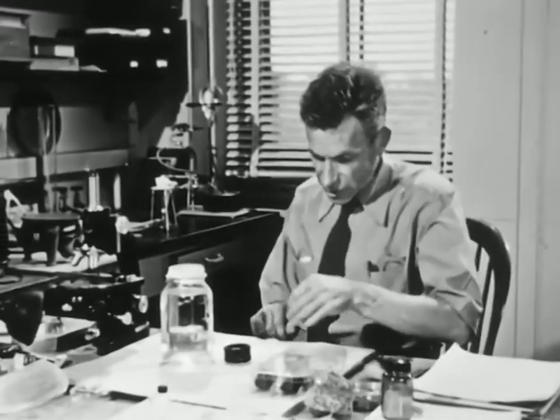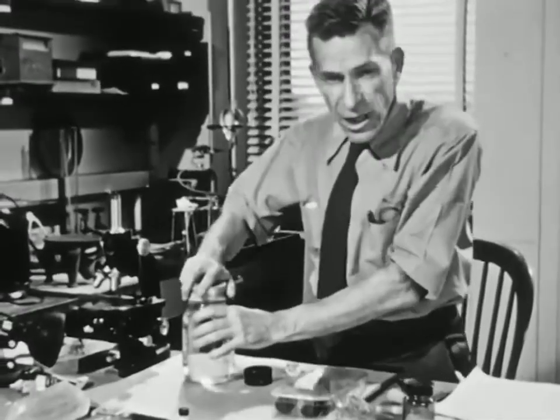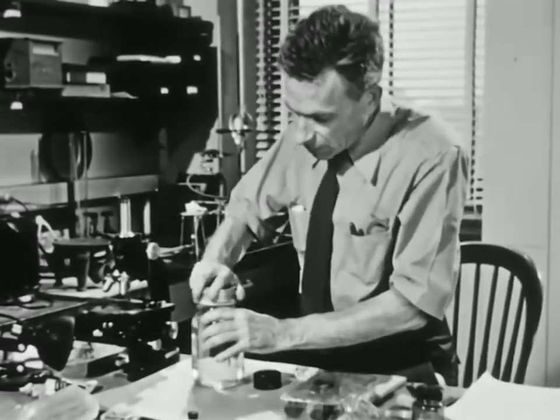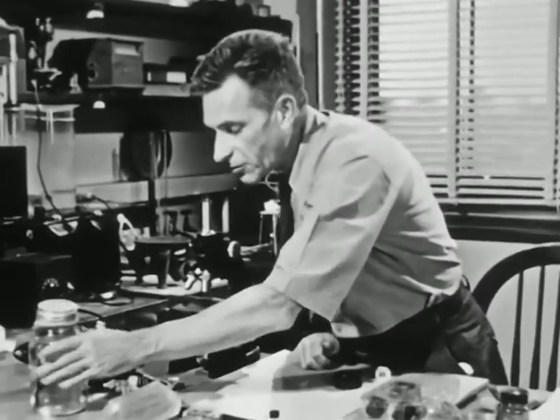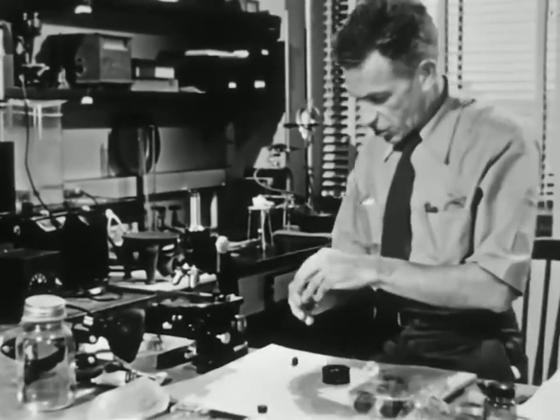It almost seems as if you were getting something out of nothing — something with a shape all its own, which it decides all by itself throughout its career. In order to grow a single perfect crystal as big as this, you have to take pains and let everything happen slowly. But you can see what's actually happening by letting things happen a little bit faster and looking at it under the microscope.